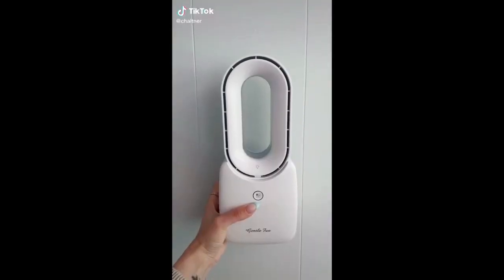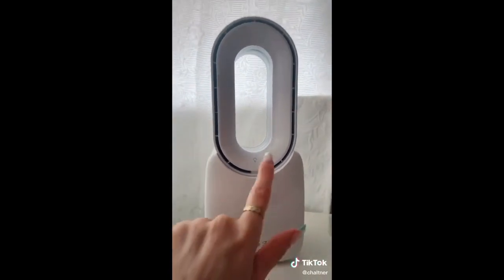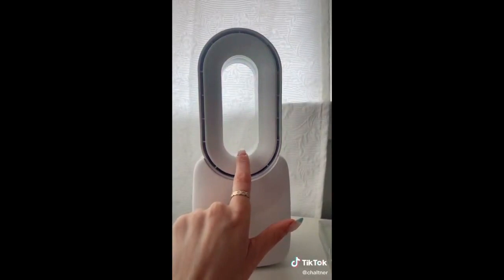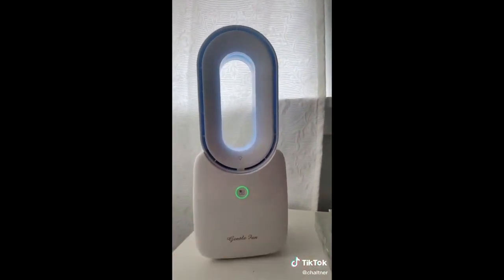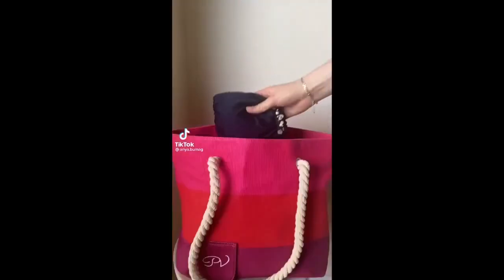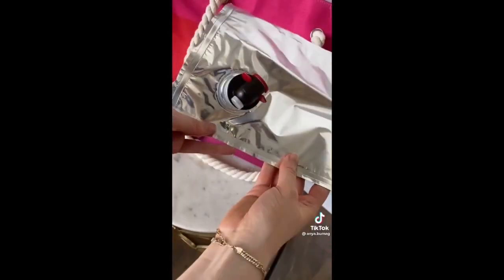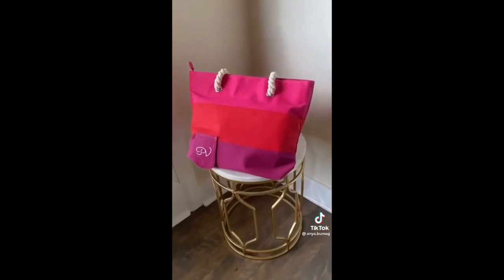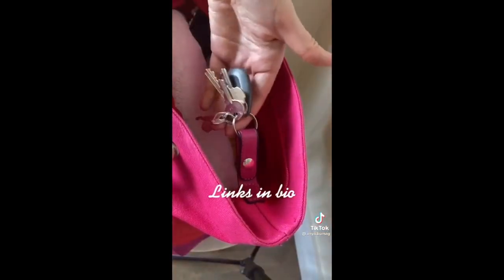Amazon summer must-haves. I am obsessed with this wireless fan. I use it beside my bed and it has a few different settings. It also has a nightlight that comes in a few different colors, and the fan comes in a few different colors as well. This is the perfect beach or picnic bag for those who like to bring along some wine. It comes with a bladder that you can fill up with two bottles of wine, add it to the designated pocket in the bag, and then you have complete and discreet access to wine whenever you want. It also comes with a convenient key clip.